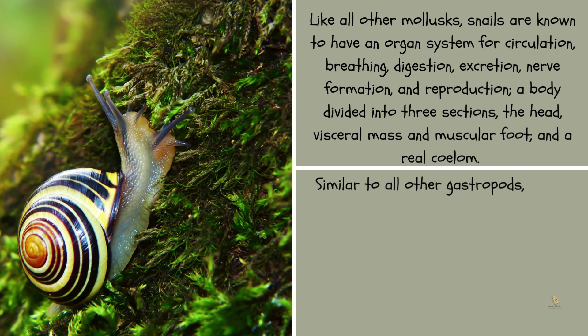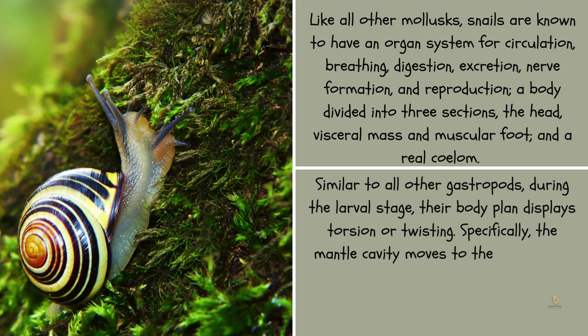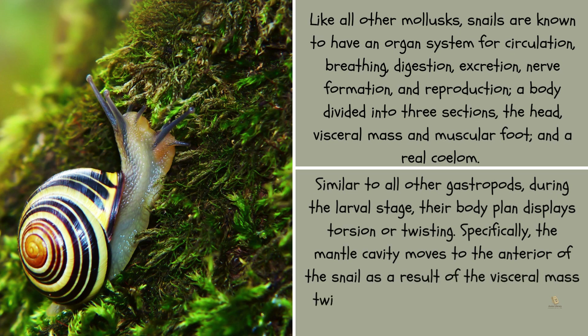Similar to all other gastropods, during the larval stage, their body plan displays torsion or twisting. Specifically, the mantle cavity moves to the anterior of the snail as a result of the visceral mass twisting 180 degrees in reference to the head.